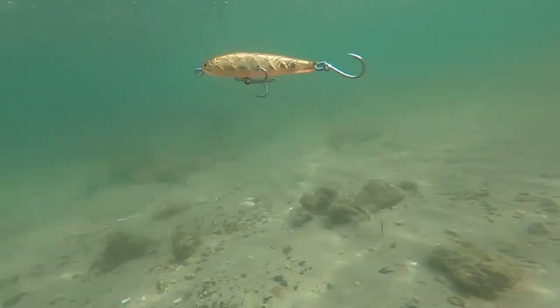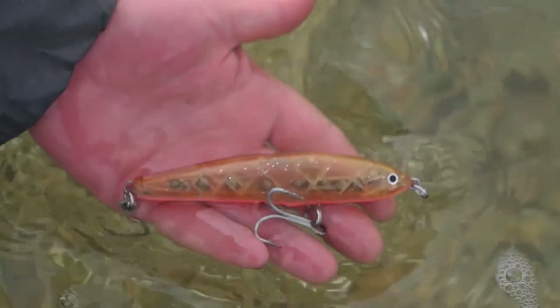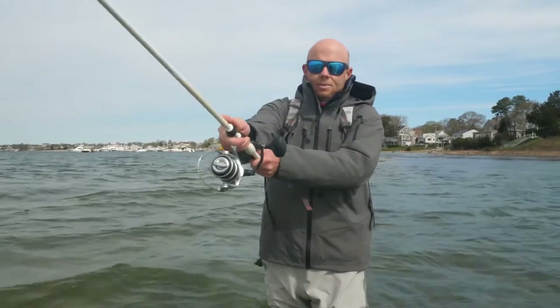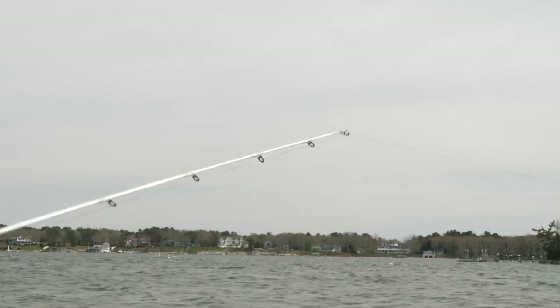I've chosen to go with a weighted slider which will help me control the line and get under. This is just the right size and profile to imitate a small herring. I'm going to cast up tide and bring my tip down to that 45 degree angle that I like with a slider.